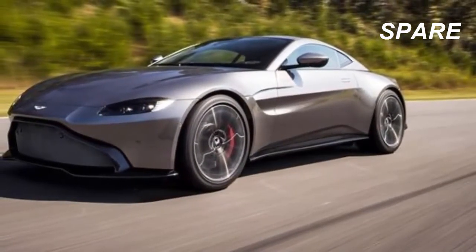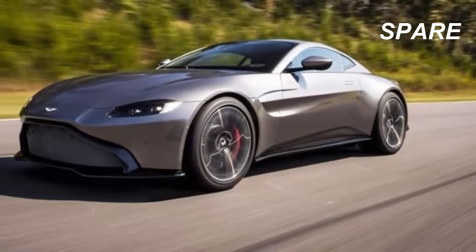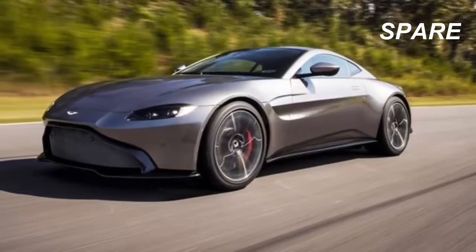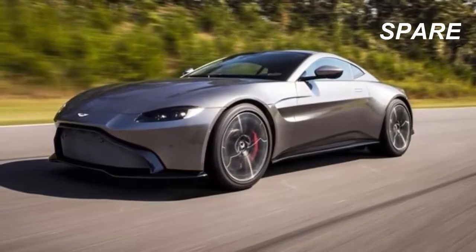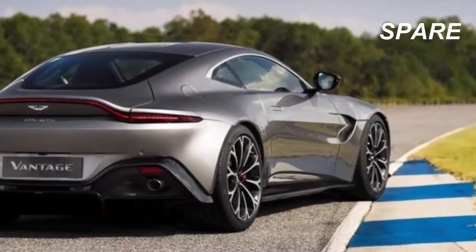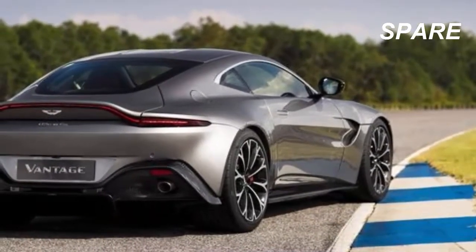Starting at $149,995, the new Vantage picks up where the previous V12s had left off, with a 503-horsepower AMG-sourced V8, a manual option further down the line, and plenty of space left for Aston's new V12.